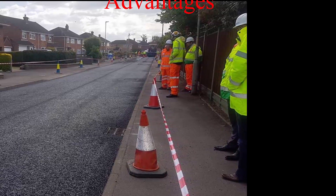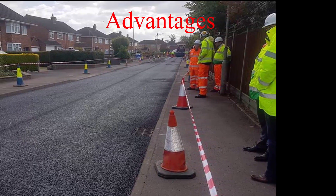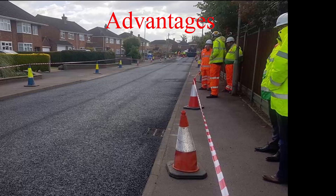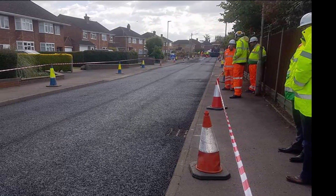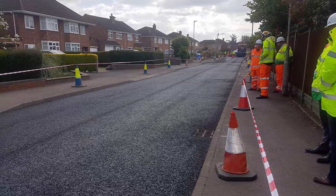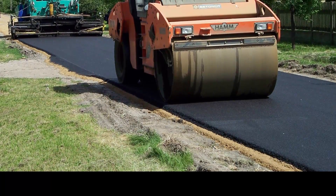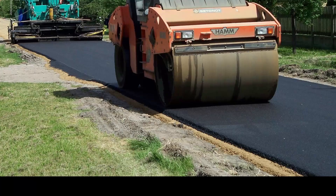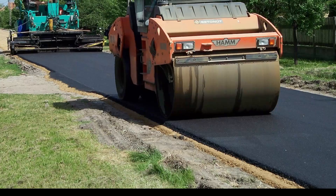Advantages of using plastic in making roads: Stronger road with increased Marshall Stability Value. Better resistance towards rainwater and water stagnation. No stripping and no potholes. Increased binding and better bonding of the mix. Reduction in pores in aggregate and hence less rutting and raveling. No effect of radiation like UV.